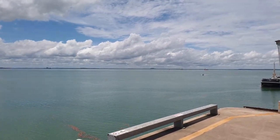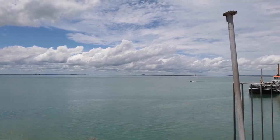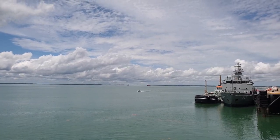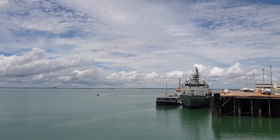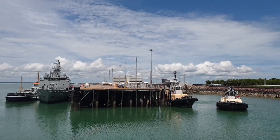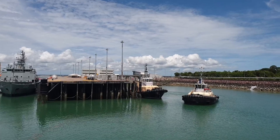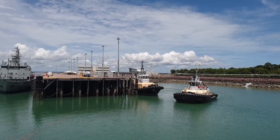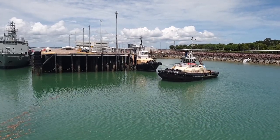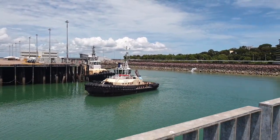This is the end of Stokes Hill Wharf. Across here, I think that's an Australian Navy ship berthed at Fort Hill Wharf. Looks like a couple of tugs are heading out to do some work. We've got two gas plants on the other side of the harbour, and they require these tugs to guide ships through the reasonably narrow channels to get back out to sea.